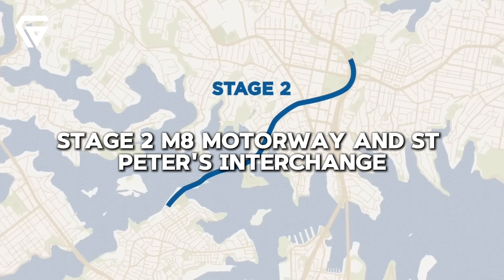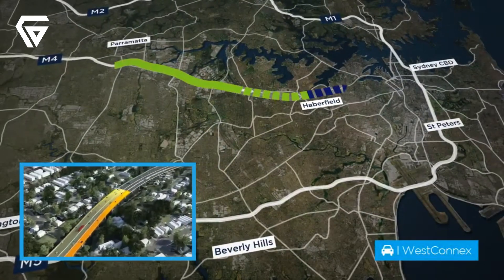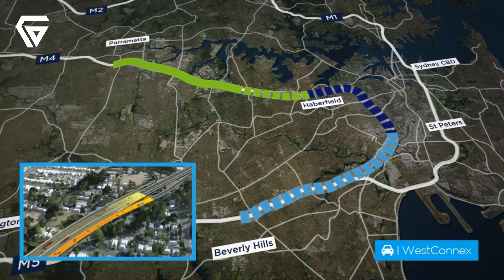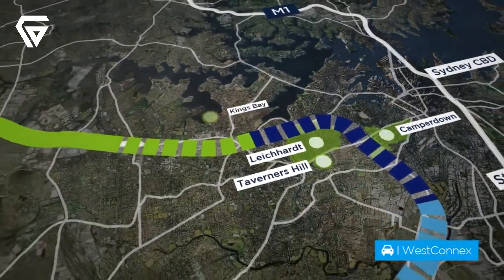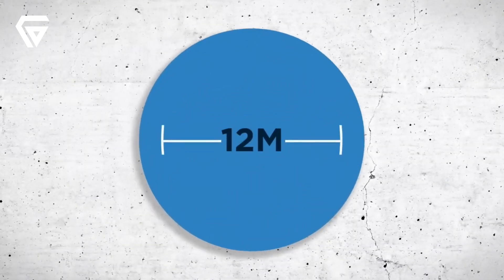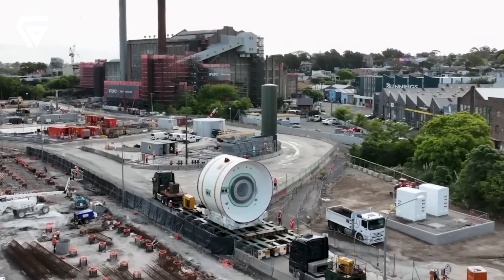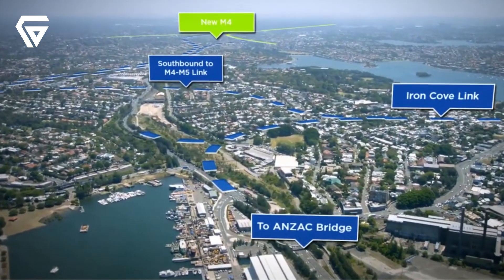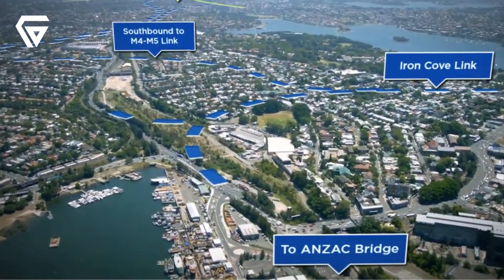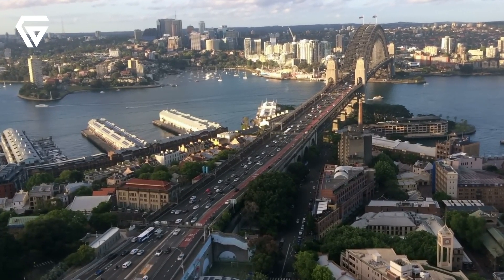Stage 2 included the construction of the M8 motorway, a new set of tunnels running from Beverly Hills to St. Peter's, with an intricate interchange at St. Peter's connecting the motorway to local roads. The M8 tunnels are designed to accommodate heavy traffic volumes, with dual carriageways running nine kilometres underground. The standout feature is the St. Peter's interchange — a vast road network linking WestConnex to arterial roads like Gardeners Road and providing future connections to Sydney Airport via the Sydney Gateway. The interchange design also included green spaces and recreational areas to offset the environmental impact of construction.